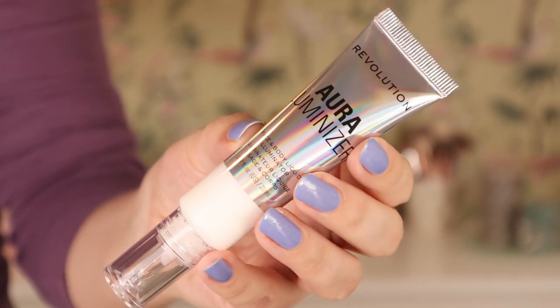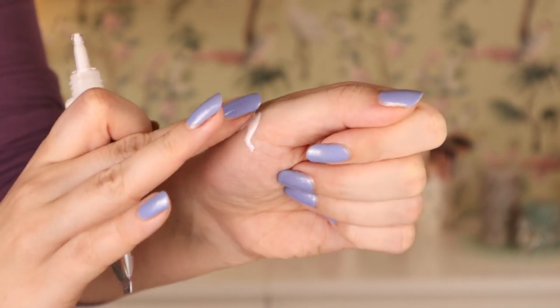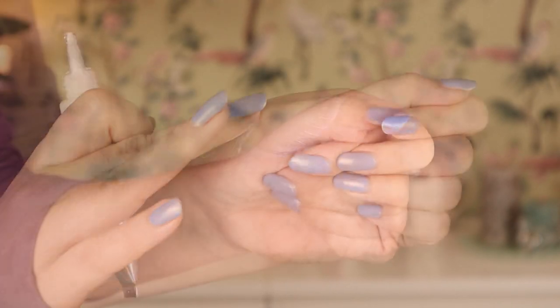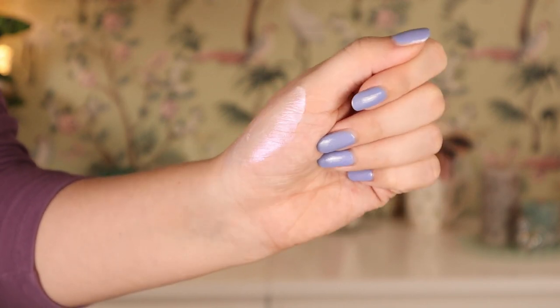Lastly from this collection, I have the Aura Luminizer Face and Body Liquid Illuminator. This is very liquidy and very glowy — it's an iridescent, purpley-pinkish liquid highlighter. We're going to be trying it out as well. Let's just zoom in and get into an eye look.